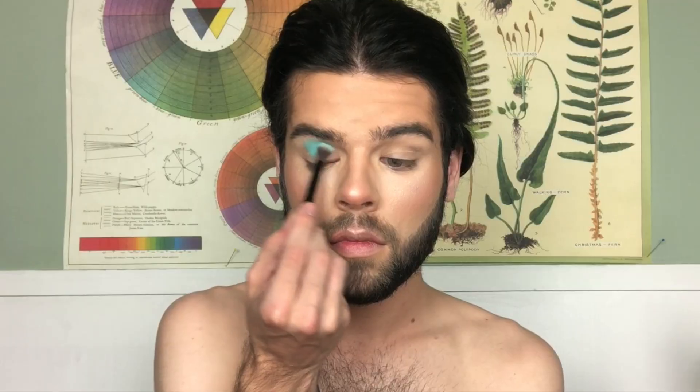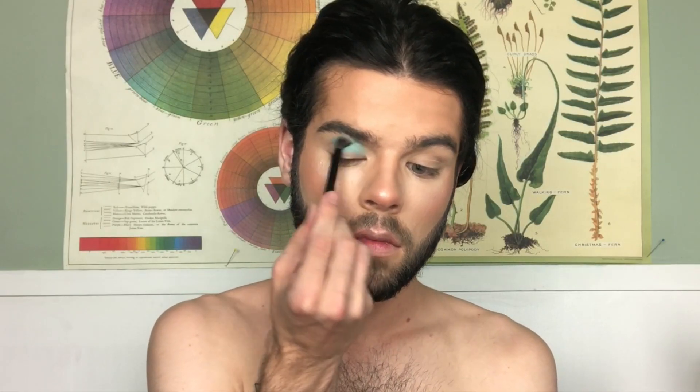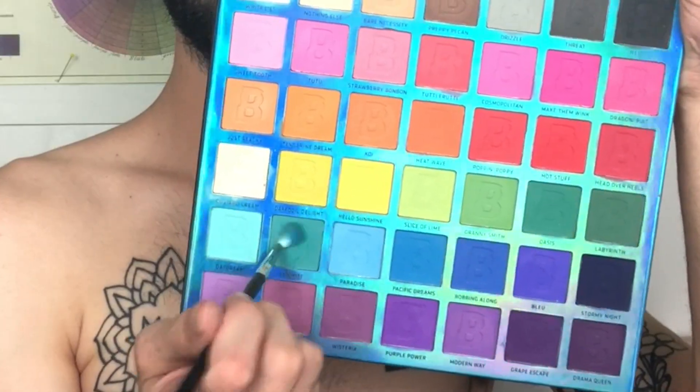For the eyes, I'm going to take my Beauty Bay Bright Matte palette and dip into the shade Daydream. Like, this is what dreams are made of — high summer, snow cone, like dripping, like a little frosty. Now I'm going to dip into the shade Sea Mist.